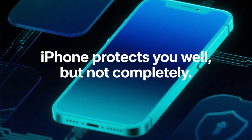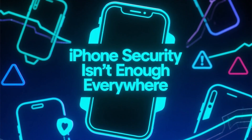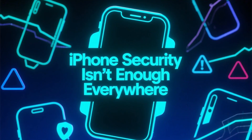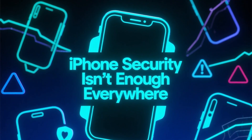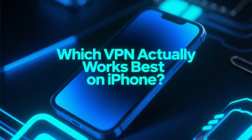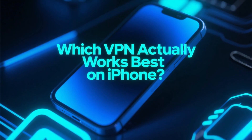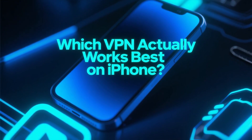Using an iPhone gives you great security out of the box, but it doesn't solve everything. Public Wi-Fi, tracking, blocked content, and data collection are still real issues in 2026. That's why choosing the right VPN for iPhone actually makes a difference. In this video, we're looking at how the most popular VPNs behave specifically on iOS and which one delivers the best overall experience on an iPhone.